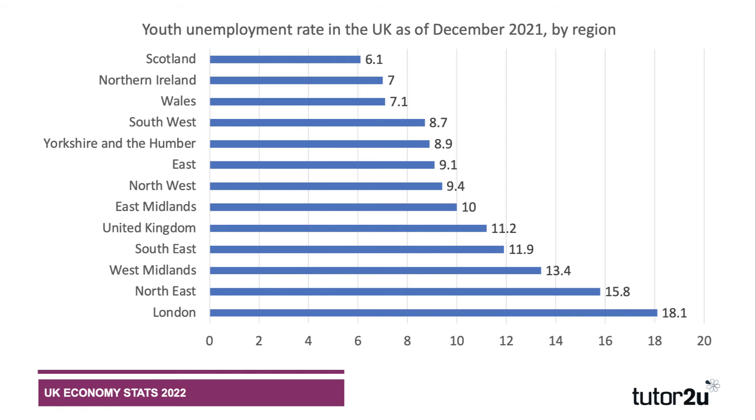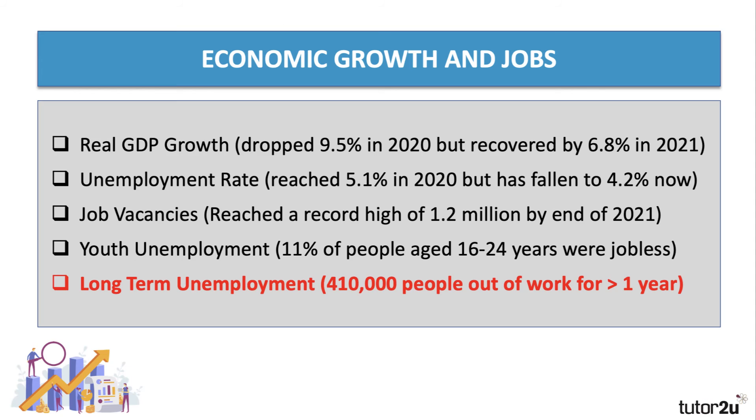This chart shows regional variations in youth unemployment. Scotland has a relatively low youth unemployment rate of six percent, as do Northern Ireland and Wales — well below the UK average. Whereas London has a youth unemployment rate of 18 percent, significantly above the UK figure, and the Northeast is also high. So if you get a question on youth unemployment, keep in mind there are big regional variations in the data.